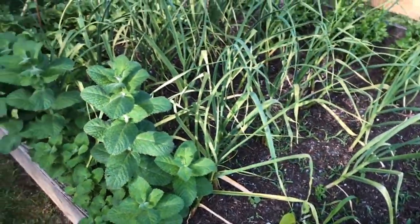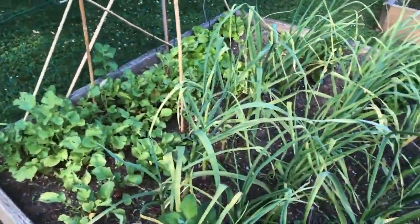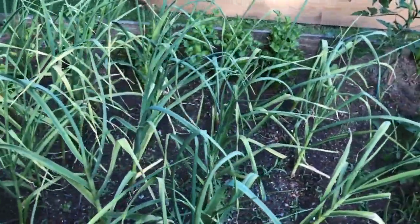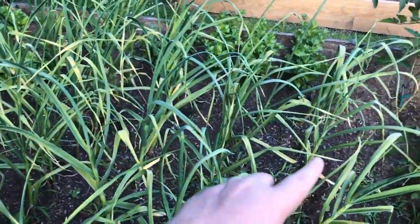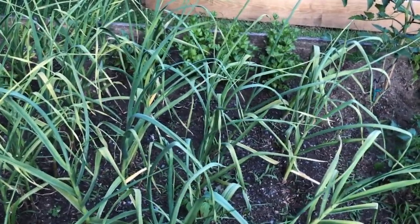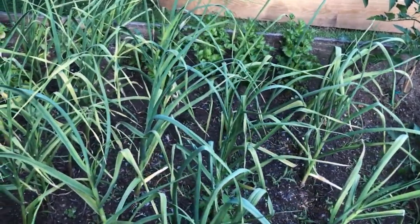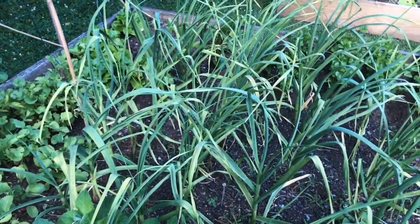Our garlic patch, planted last September, is looking really great. They're not quite ready to be harvested yet. We have one to two sections where you can see they're dried out. When you have four of those dried out and yellow, that tells you you're ready to harvest. It's supposed to be July — I think that's going to be true. Hopefully we don't get too much rain in the next couple of weeks.